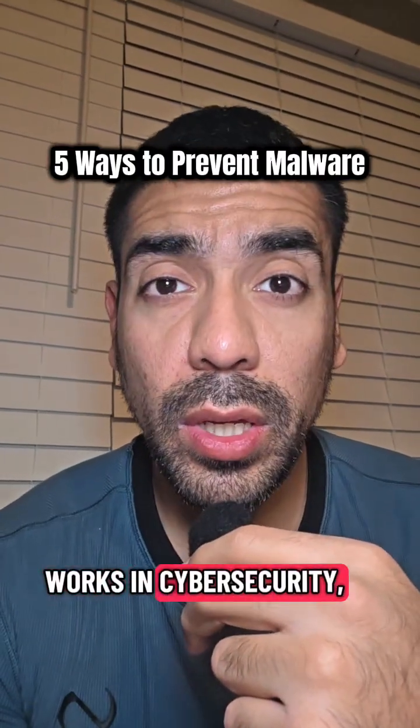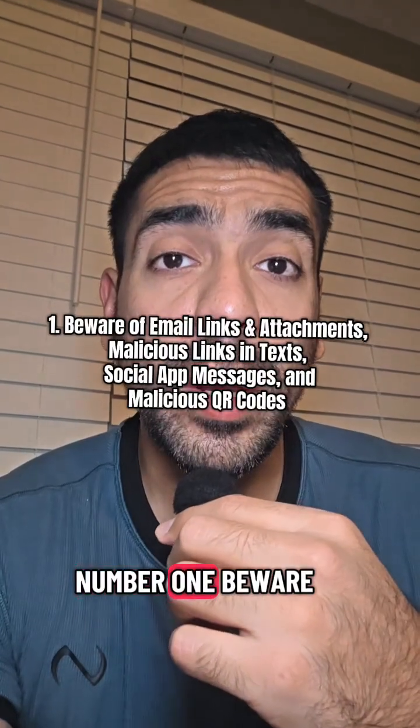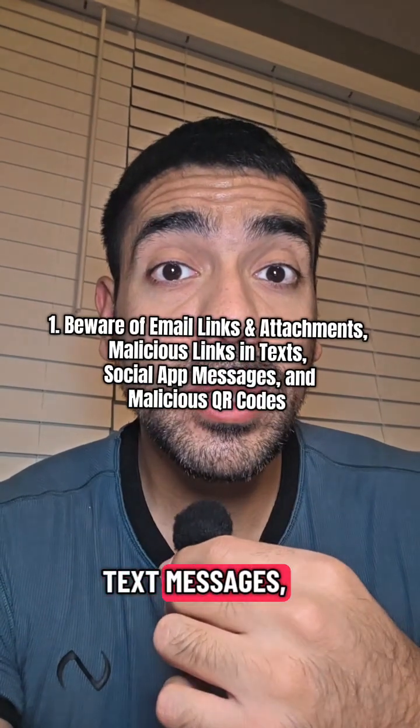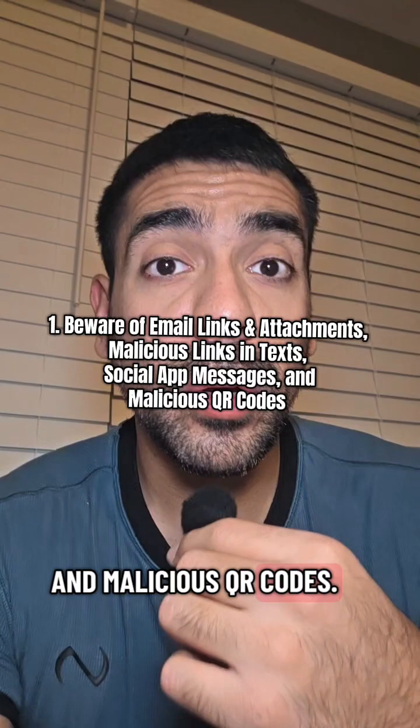As somebody that works in cybersecurity, here are five ways that you can prevent malware. Number one, beware of malicious email links, attachments, malicious links in text messages, social media messages, and malicious QR codes.